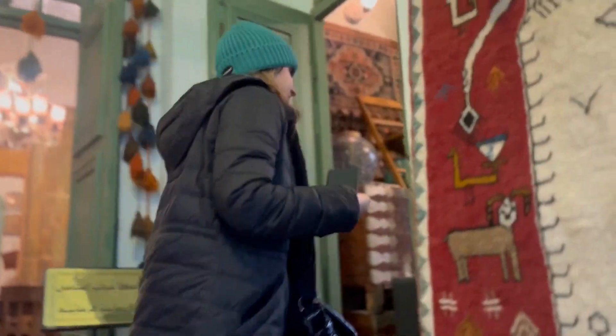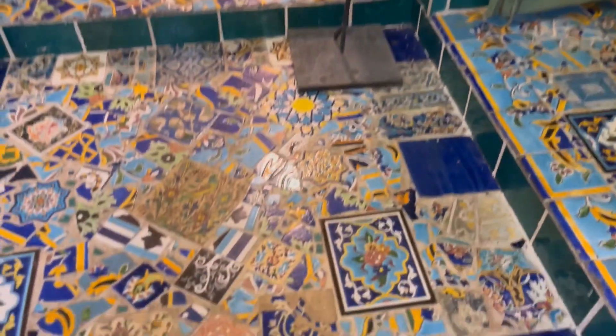Upstairs, Namakdun had a small museum with ancient artifacts that looked really nice. We tried to show you the beauty of this place in this video.